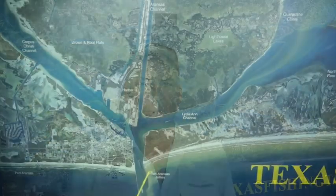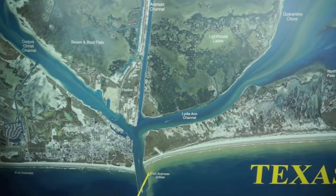Hi, I'm Captain Doug Stanton with Texas Fishing Tips, and this is your weekly fishing report. Starting out at Port Aransas jetties — get there early.